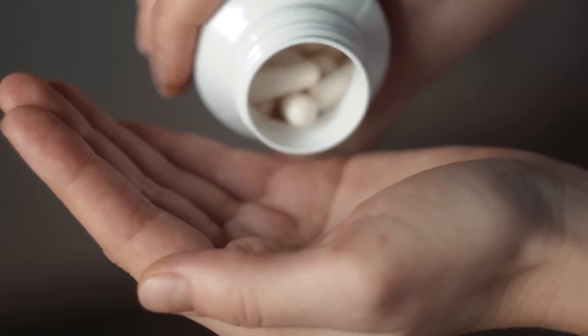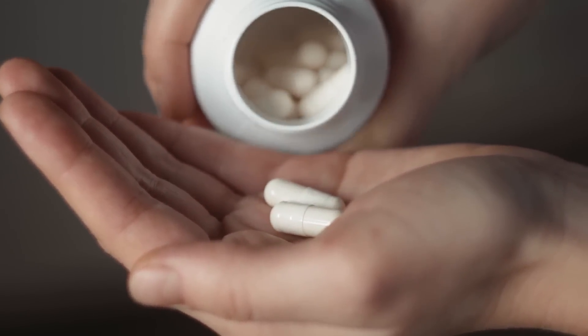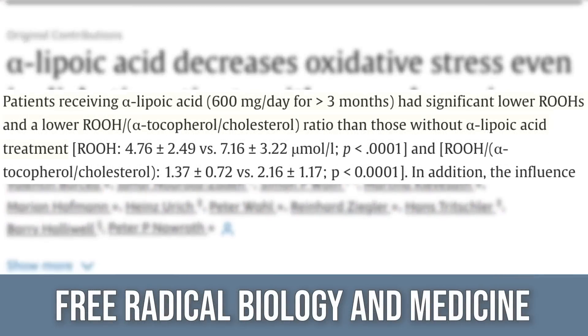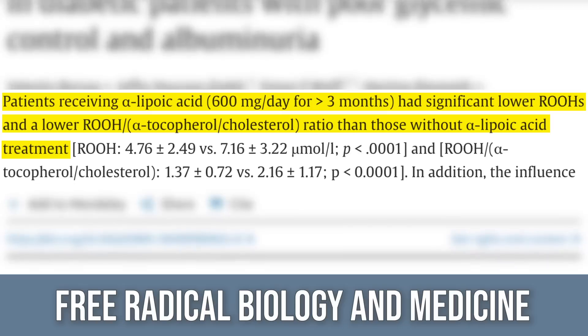Alpha lipoic acid is produced in the body naturally and normally helps with mitochondrial function, so it aids energy manufacturing — obviously great for active people. It also has powerful antioxidant capability. There's a study published in Free Radicals and Biology and Medicine that gave 600 milligrams of alpha lipoic acid versus placebo for 90 days. Subjects taking ALA had decreases in lipid peroxidation, which is when fats become oxidized or go rancid in the body.